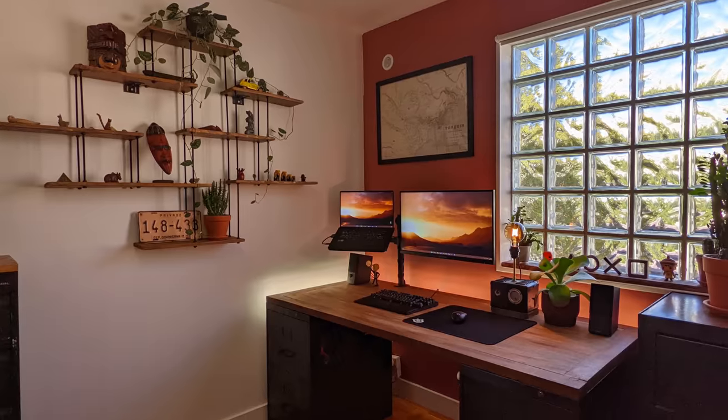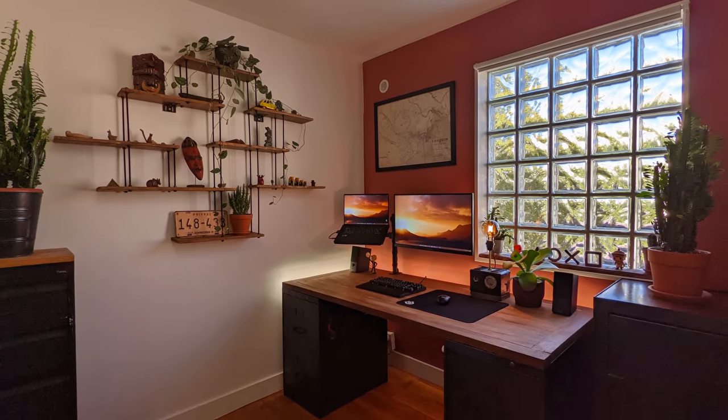Welcome back to another episode of the best laptop setups. This is episode number 27. Quick shout out to Charles — you won episode number 26 and you're getting $100.